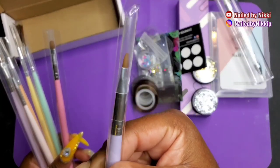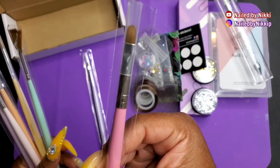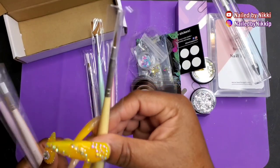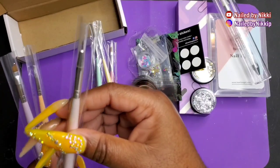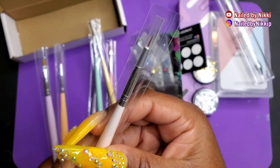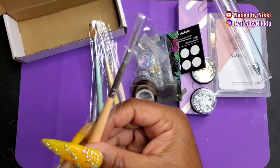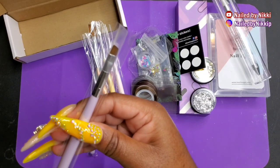I didn't even know that Beetles sold all of this stuff. I honestly thought they were just a polish company — I heard they had really good polish. I didn't know they had brushes, bling, foil, and nail tips. I had no idea, but I'm on track now. I'll leave the link to Beetles in my description box, and if they give me a coupon code I'll put that there too. So shop around because they have some really cool stuff. This is the last brush I'm going to show you.